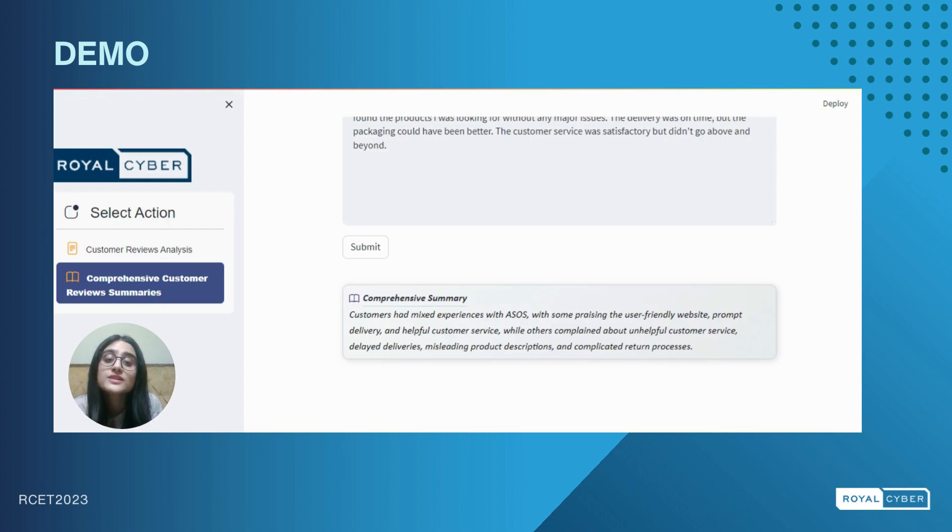By using advanced technology in a practical way, our solution allows retailers to gain actionable insights from customer feedback, ultimately leading to improved customer service and a better shopping experience. Thank you for your time today. Stay updated with Royal Cyber for further advancements in LLM solutions. You can contact us with the email given here.